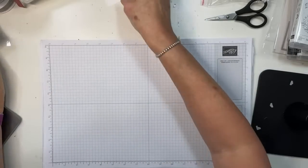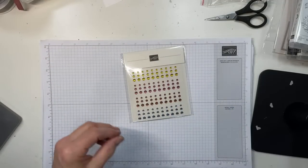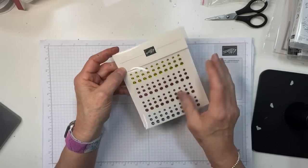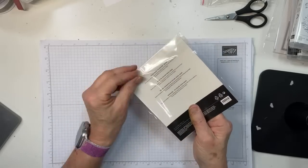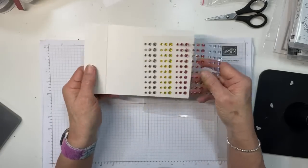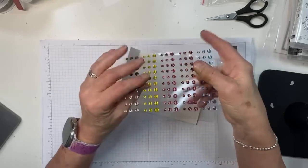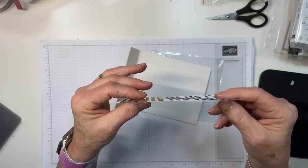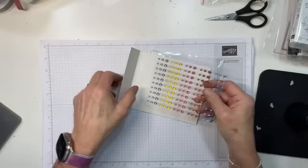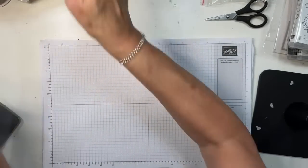One more thing about in-colors: the 2023–2025 in-color dots. I am a big fan of anything that comes with adhesive already on the back. These are beautiful colors in all five new 2023–2025 in-colors, and they're pretty flat, so they won't add a lot of depth or thickness to your card.